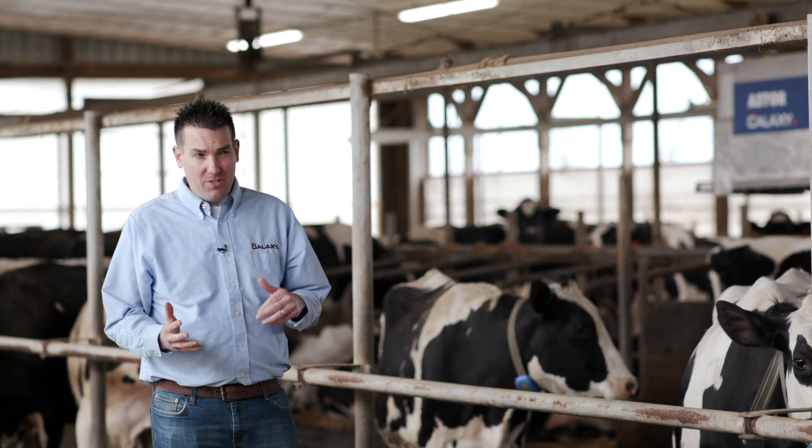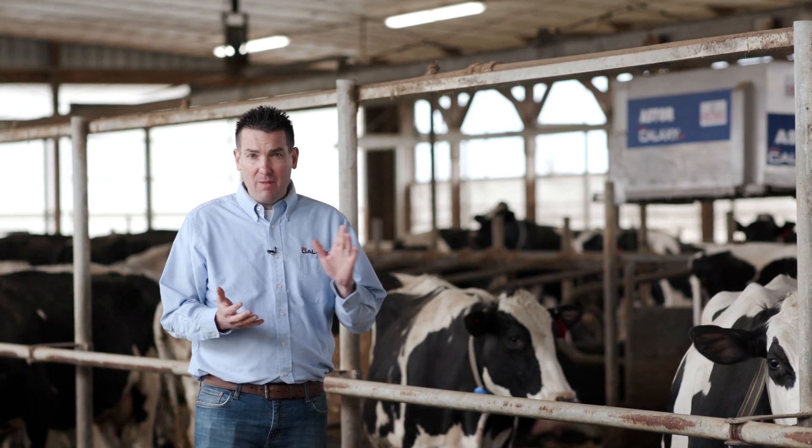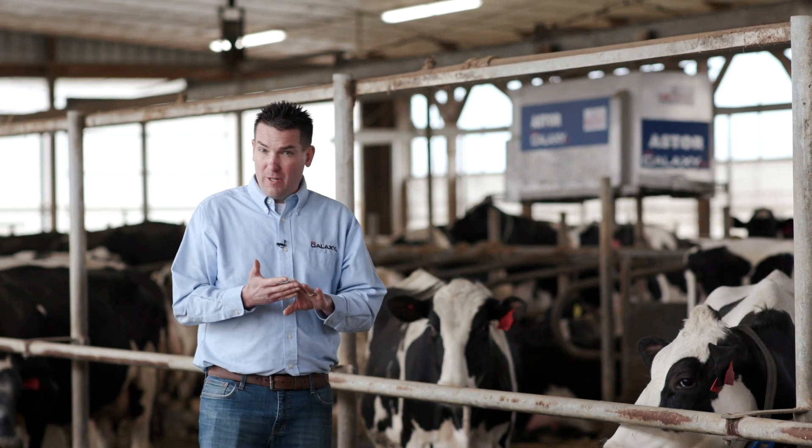The Galaxy Aster Bedding Robot is an amazing piece of technology. There's a hopper on the outside of the barn that gets filled with bedding. That can be sawdust, that can be dried manure solids, that can be chopped straw, or it can be sand.